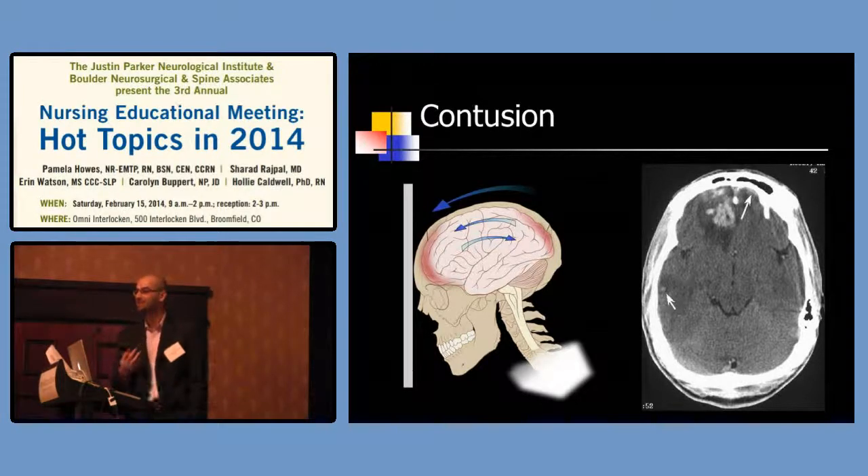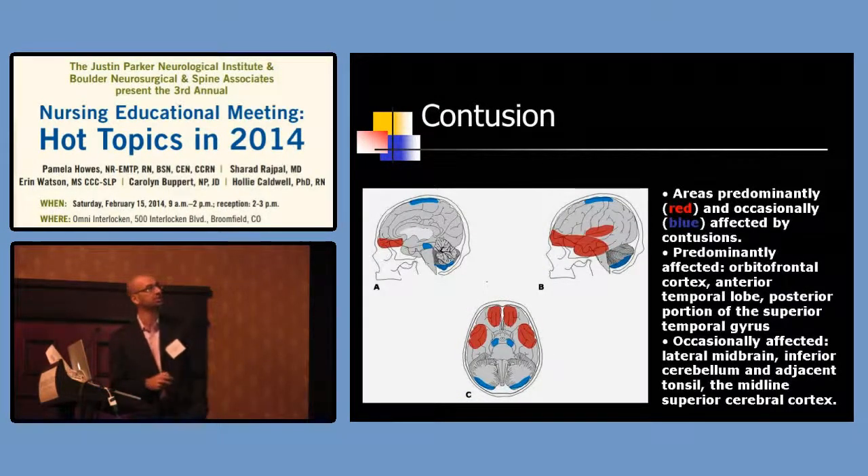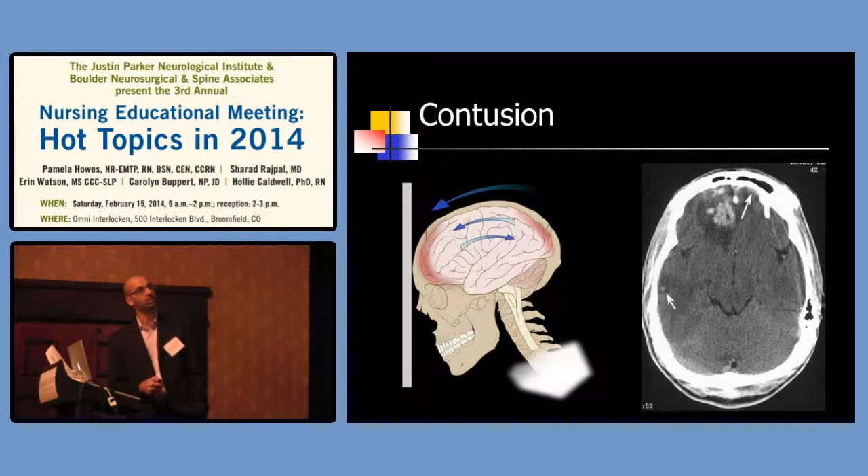The locations of contusions have been classified. The red or more common areas are where the skull base has rough edges versus the smoother convexity. Very common to see frontal and temporal injuries with these patients. We see very characteristic patterns, and you can often identify how they hit their head. When talking about coup and contrecoup injuries, the coup is the side they hit and the contrecoup is where the brain bounced back and hit the other side.